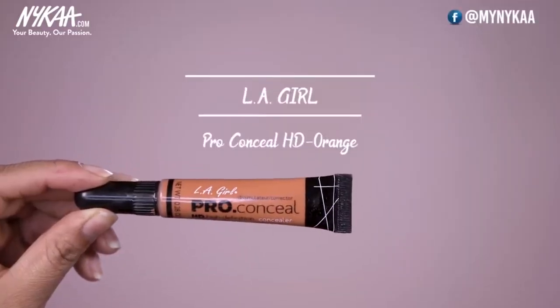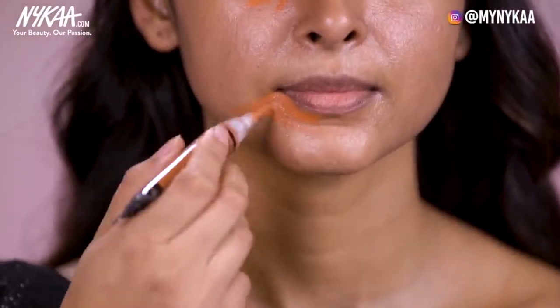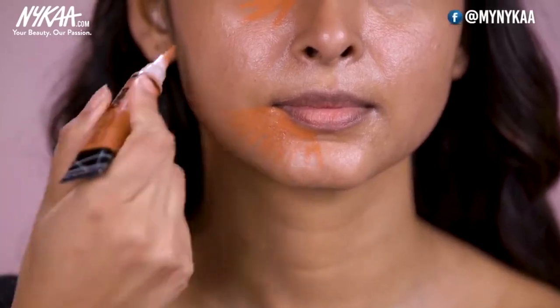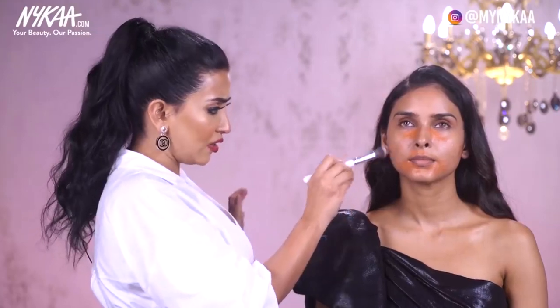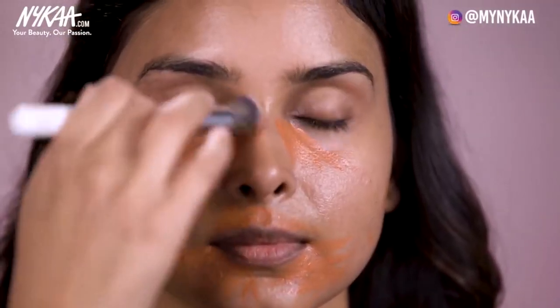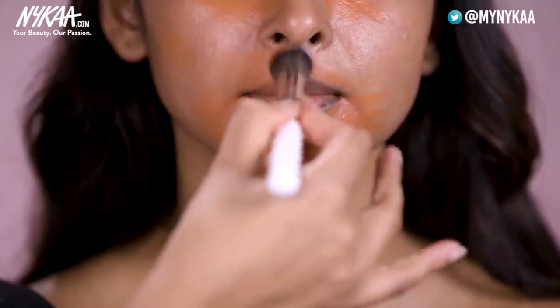Now is the time for colour correction, which is done for correcting dark circles and the pigmentation around the chin area — very common with deeper or tan skin, especially Indian skin tones. I will be using this product from LA Girl, the Pro Conceal in the shade orange. I will use a very little amount under the eyes where I see dark circles, wherever there is pigmentation and acne. Use very less product and build it up, blending with a buffing brush very gently. If you are on the lighter side, go for a peach corrector; for tan or deeper skin I recommend an orange corrector.